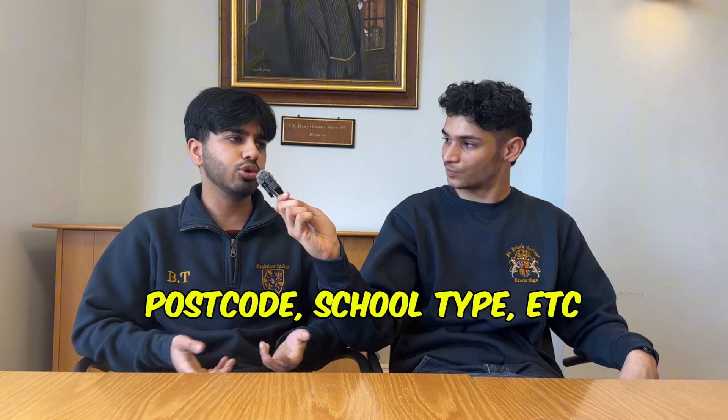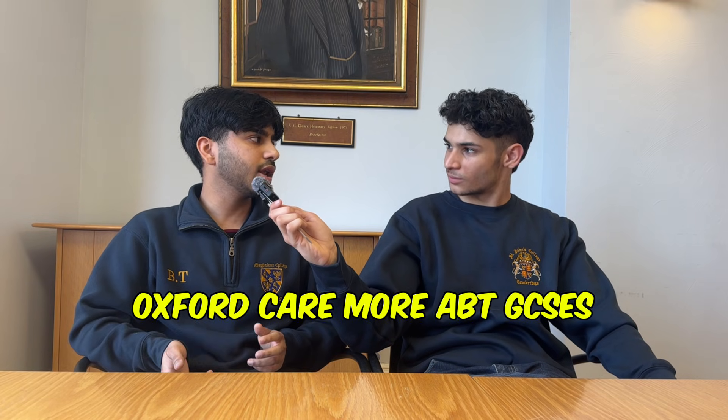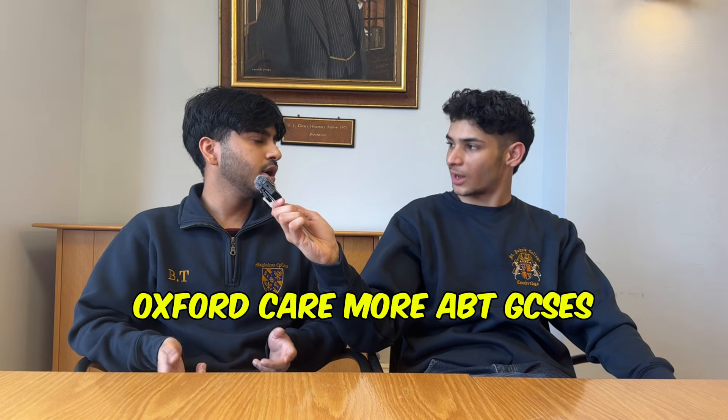We're going to cover literally everything about the application process — GCSEs, A-levels, personal statement, admissions tests, and finally the interview. What GCSEs do you need to study engineering at Cambridge? Obviously everything is going to be contextualised, so it depends on where you're from and where you're studying, how your school is in general. But I would say you need to aim for at least eights and nines in the maths and the sciences. They're the ones they really care about. I think Cambridge is slightly less concerned about GCSEs than Oxford, so just focus on your A-levels at the end of the day.